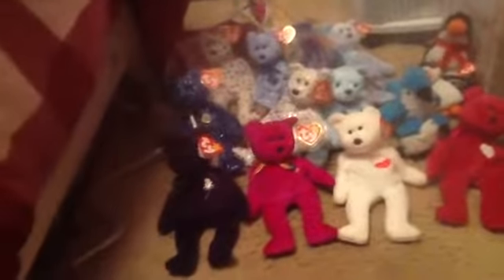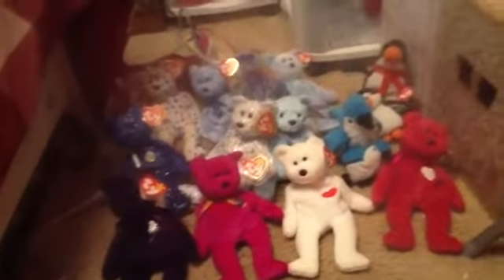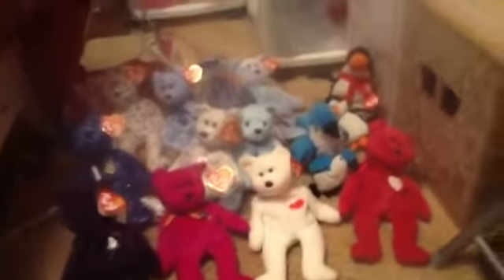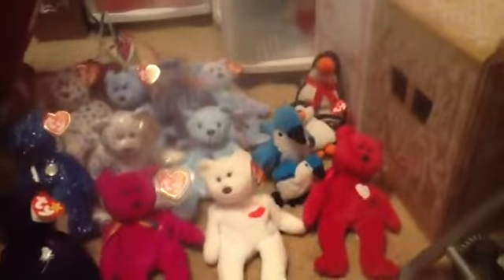Each one of these probably cost anywhere from $12 and under. I did get some of them at a local flea market near where I live. They all are original Ty Beanie Babies, except for the one in the back — that's the penguin. That one's not.